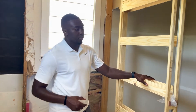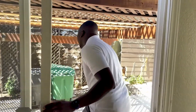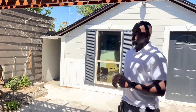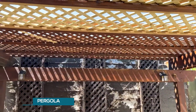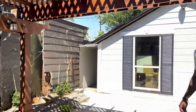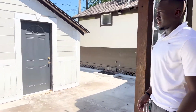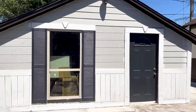Out here we have a pergola that we're going to sand down and restain. We're going to add a huge LED TV on that back wall along with string lights crossing the pergola. And if we take a look back here, we have a detached garage that we're going to convert into a tiny house. Let's take a look inside.